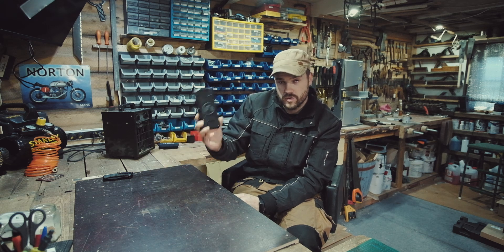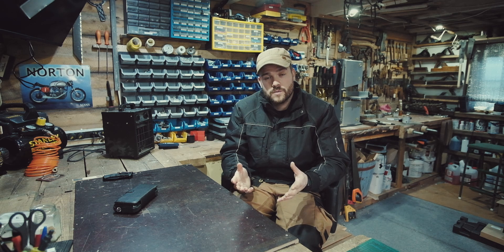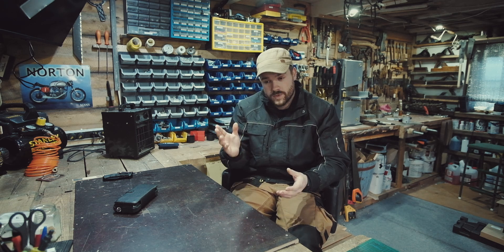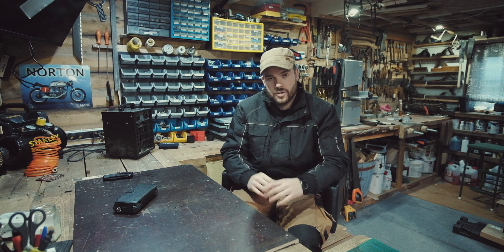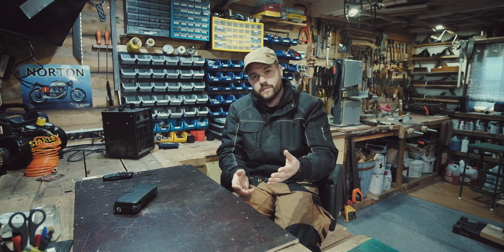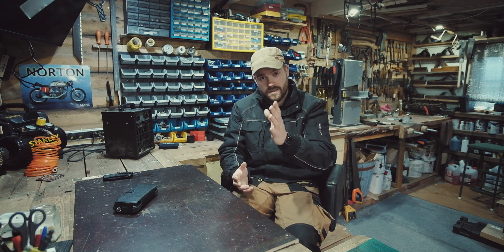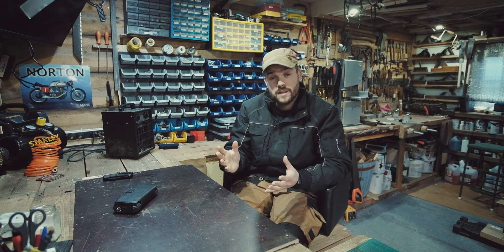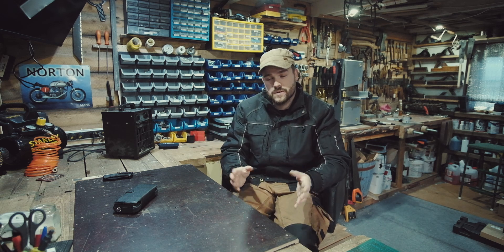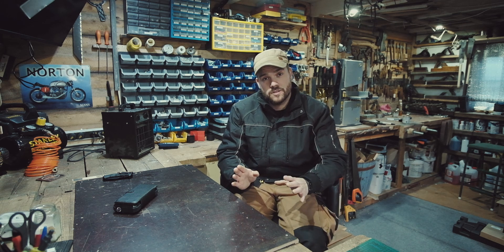These solar panels charge this battery. The way this building works, we have two separate systems - upstairs and downstairs - completely separate from each other, not connected. I chose to do that so I can be doing whatever I like down here in the workshop and it doesn't affect the main system upstairs, because that's where all our main things are. This is separate so I can be using power tools and it doesn't affect upstairs.